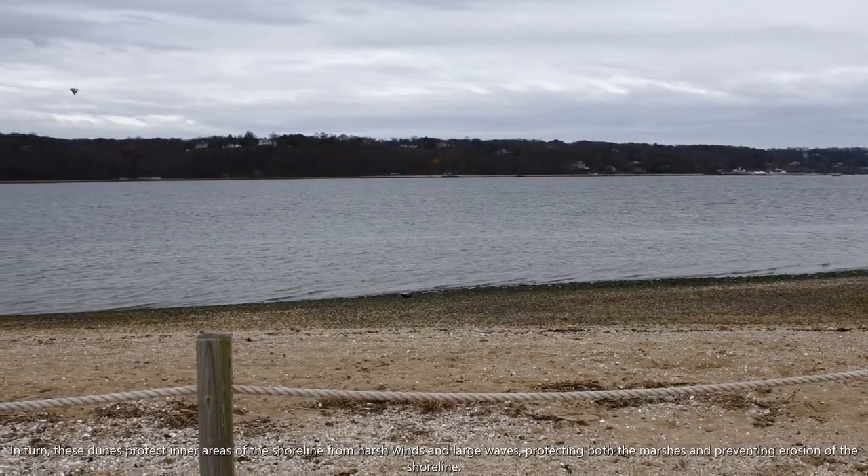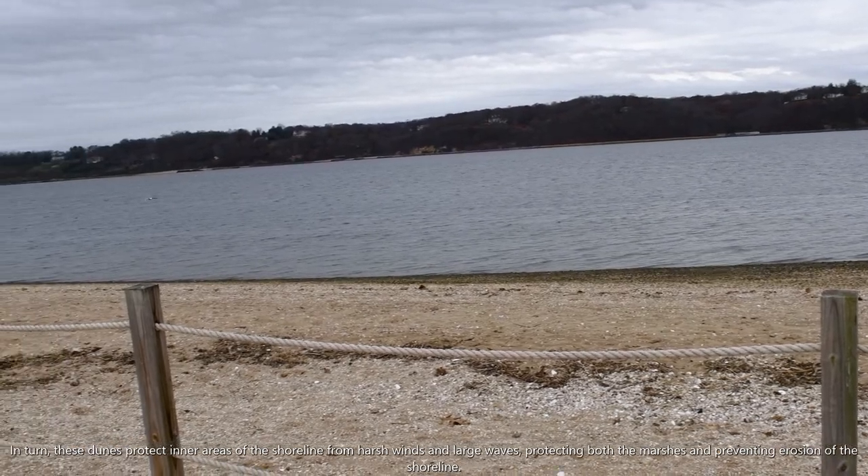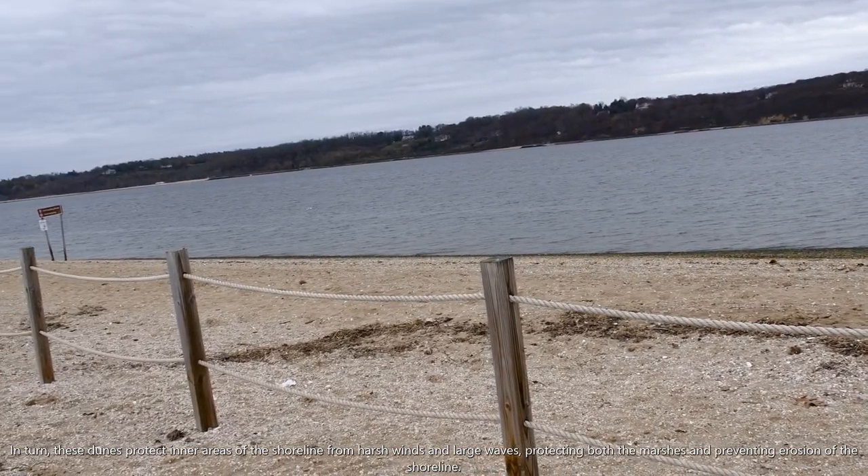In turn, these dunes protect the inner areas of the shoreline from harsh winds and large waves, protecting both the marshes and preventing erosion of the shoreline.